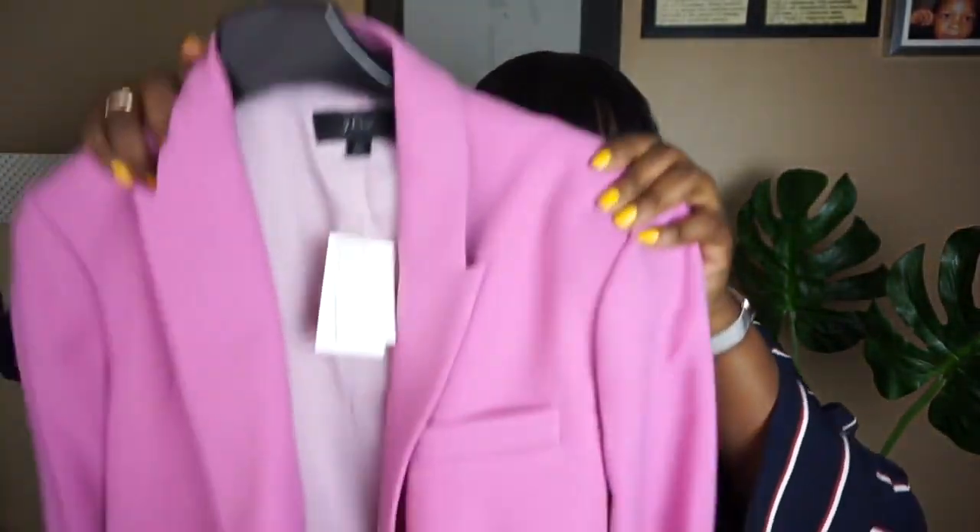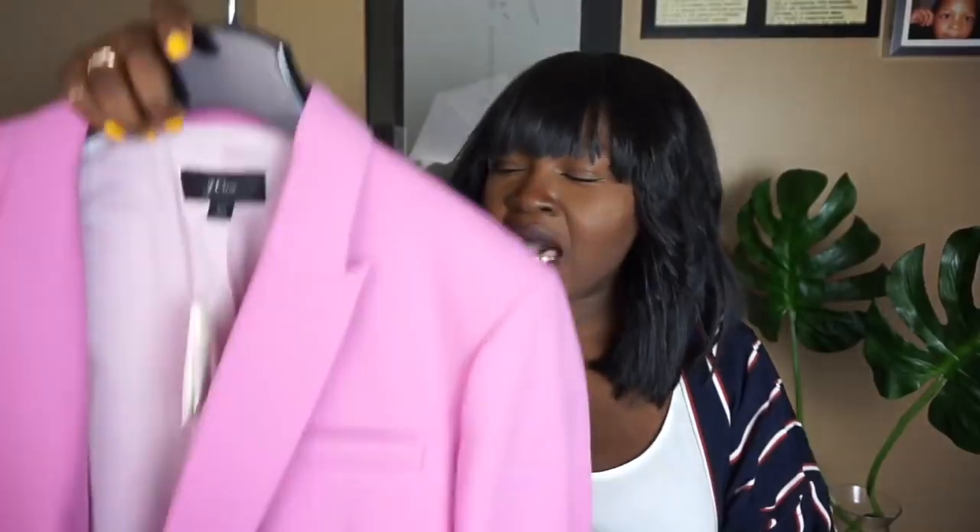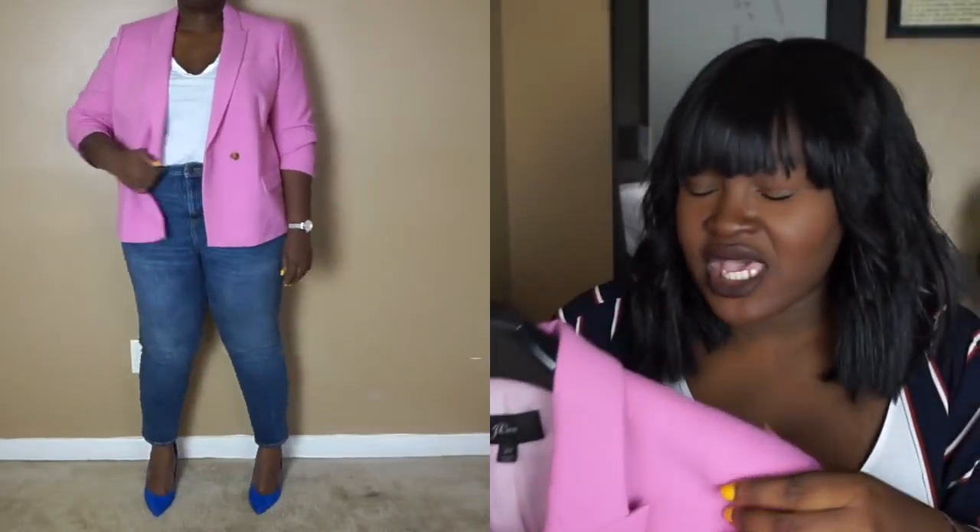If you guys watched my Shop With Me video, you know that I raved about this blazer. This is the J.Crew blazer — I was just so obsessed with the color. It comes in gray, navy, and I think a white, but the pink really stood out to me. It's almost like a lavender pink — a cool-toned, very cool pastel-y pink. That's the best way I can describe it. I feel like it's coming up true to color on the monitor.